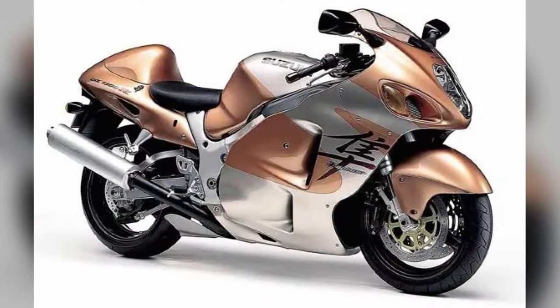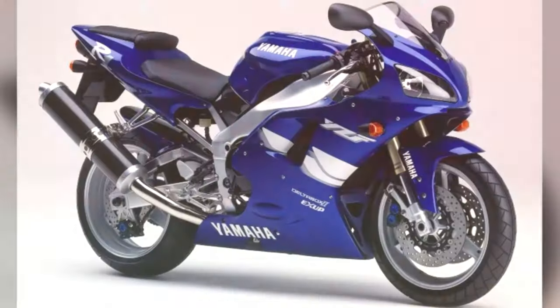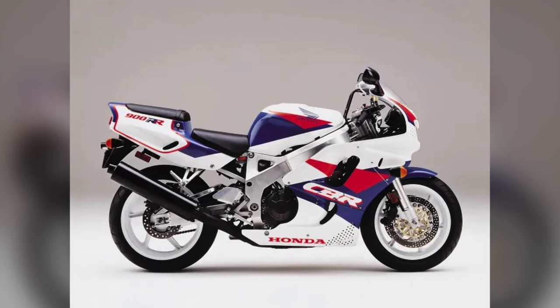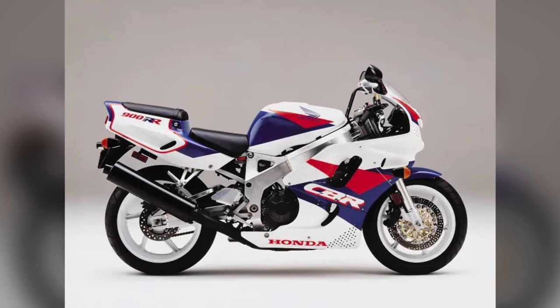These bikes are highly collectible, not only because of their performance but also their rarity, impact on motorcycle history, or unique design elements. Pristine, original, or low-mileage examples of these motorcycles can command premium prices today, especially among enthusiasts and collectors.